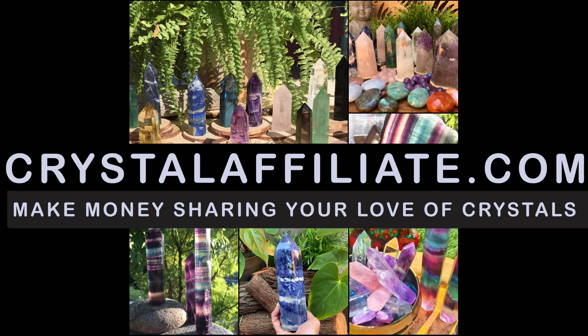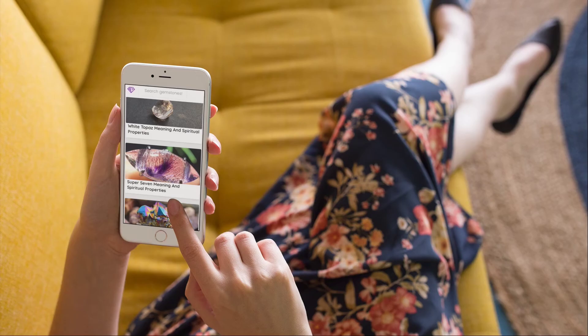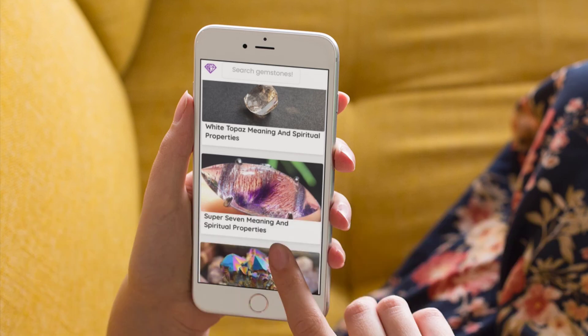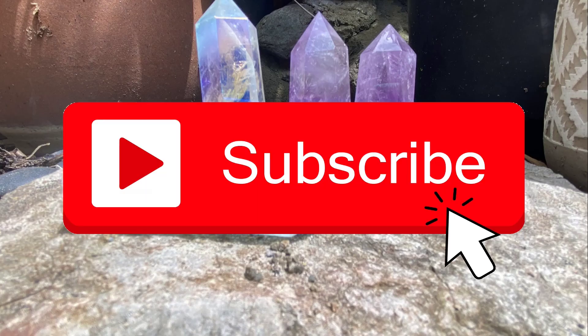Join our crystal affiliate program if you'd like to make money selling crystals — we pay a 22% commission for referred sales. Enroll in our crystal healing course, link in the description below along with a link to our affiliate program. Check out the Crystal Meanings app in both the App Store and Google Play Store for crystal meanings and definitions at your fingertips — it's absolutely free, pun intended. And of course, be subscribed to this channel because we learn something about crystals every single day. Have a great day.